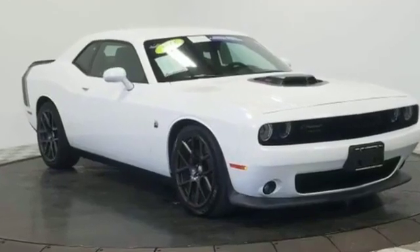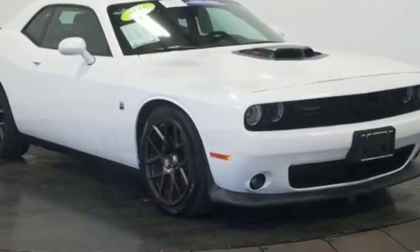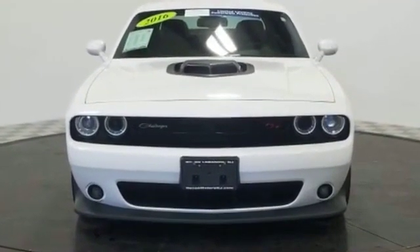2016 Dodge Challenger with less than 11,000 miles on the odometer. This coupe is sleek and stylish with added comforts.